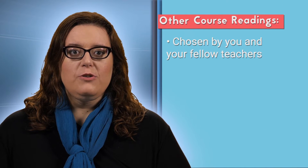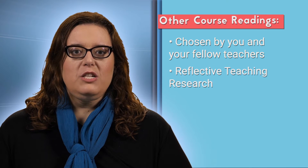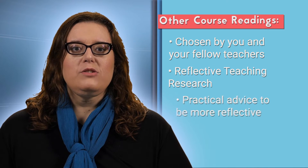Other readings in this course will be chosen by you and your fellow teachers and will focus on research on being a reflective teacher and also practical advice to be more reflective.